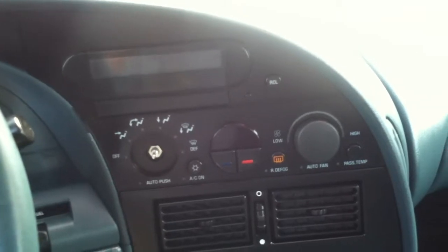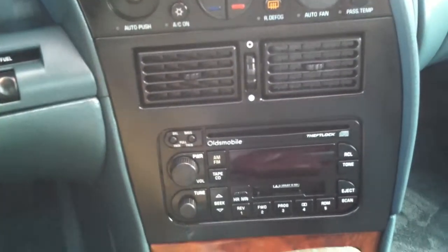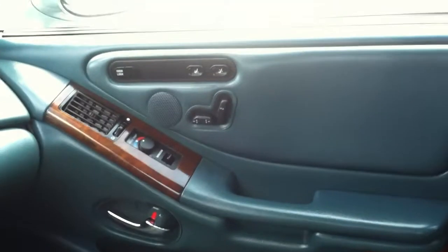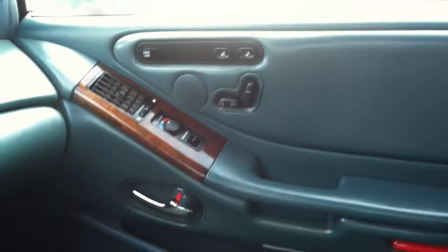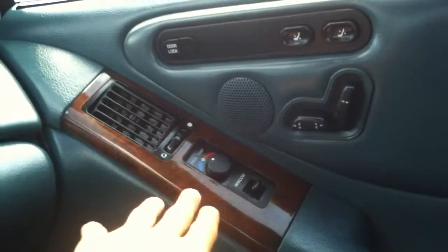Ice cold air conditioning, which is going to be a blessing down here in the summer. CD player, AM, FM. Automatic transmission. Cup holders. Glove box. Power everything — even on the passenger side you got power seats and windows. Even your own temperature gauge to control the air conditioning. Windows work, everything works.